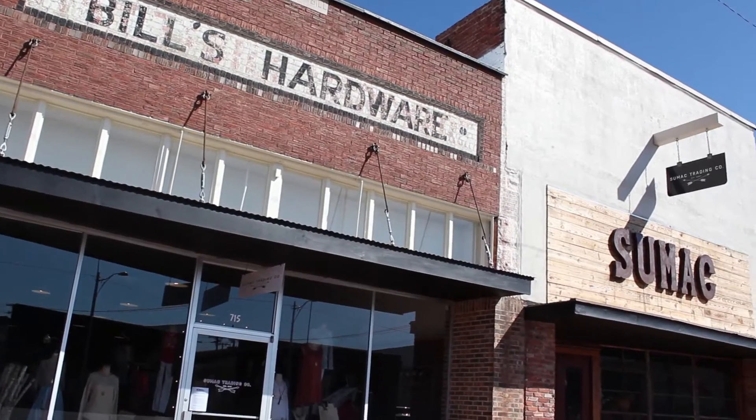Hi, I'm Caroline Cotton, the Chickasaw Country social media manager and travel blogger, and today I'm in Duncan, Oklahoma at one of my favorite boutiques, Sumac Trading Company. Now let's go inside because I'm ready to shop till I drop.